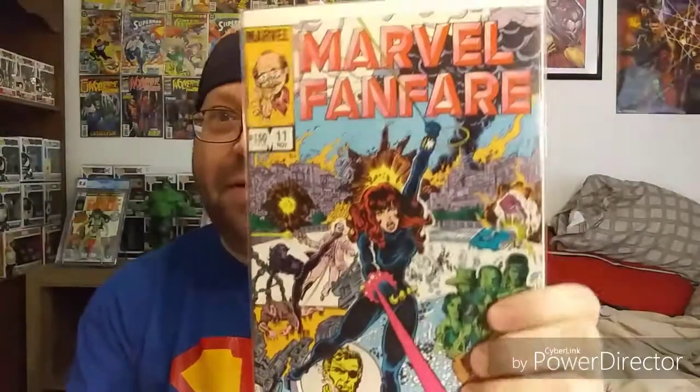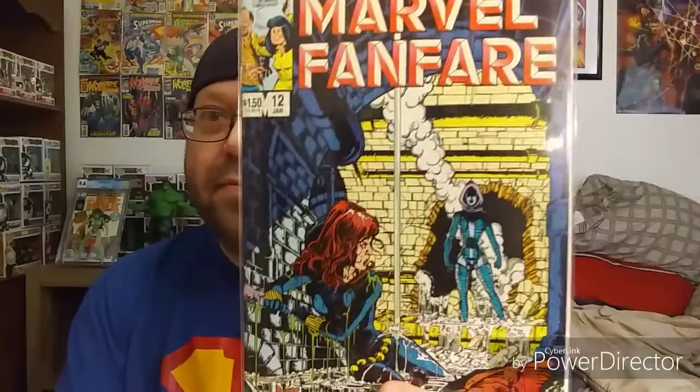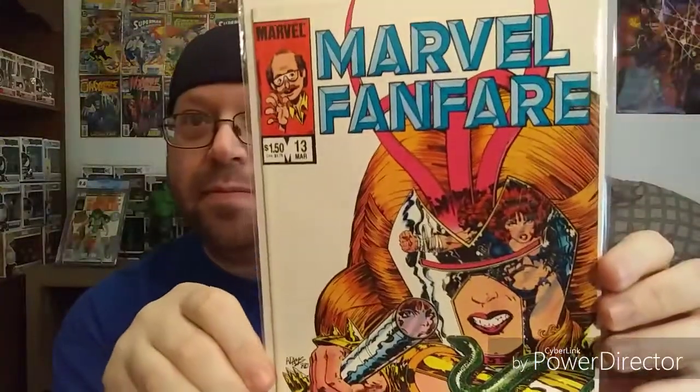Here's Marvel Fanfare eleven, and this is a four-issue arc — Marvel Fanfare twelve and Marvel Fanfare thirteen, a Black Widow story arc. They're all in really, really good condition.